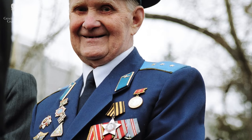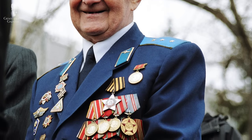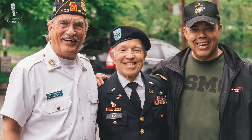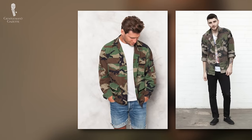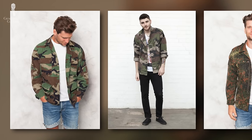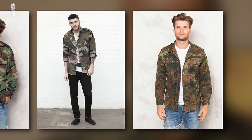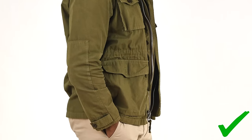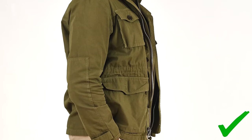Another element to consider with camo is wearing any military insignia with it that you did not earn. Veterans take ranks and patches earned from military service very seriously and could take issue with you wearing them on a military garment if they're not actually yours. To prevent any issues with stolen valor, it's better to be safe and remove any insignias off the base garment if you're going to wear it as a civilian. Now, if you want to wear a more military-inspired look for a business casual setting, we'd suggest looking at olive drab designs as an alternative.